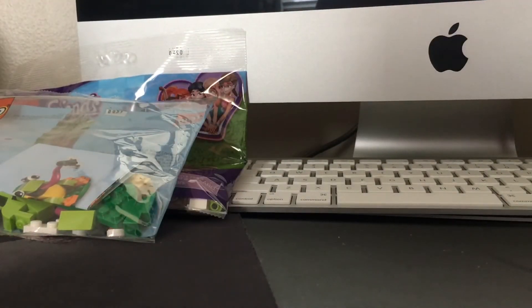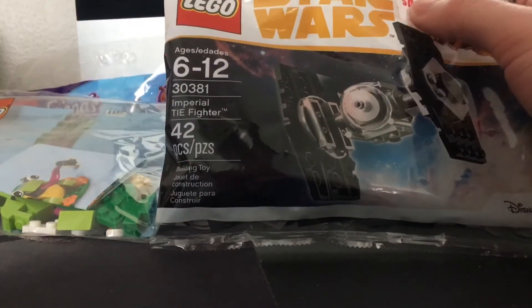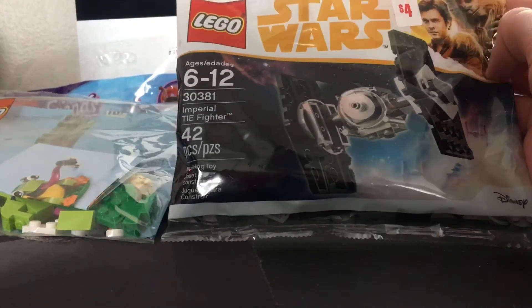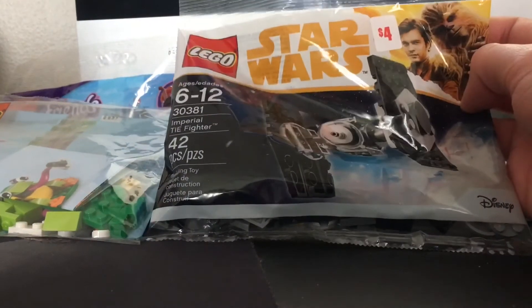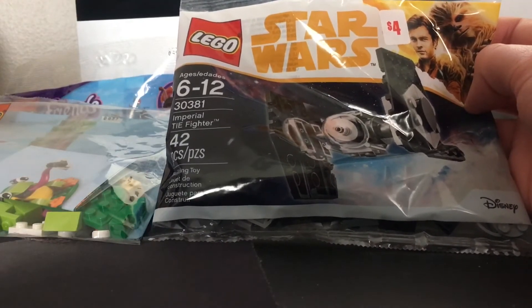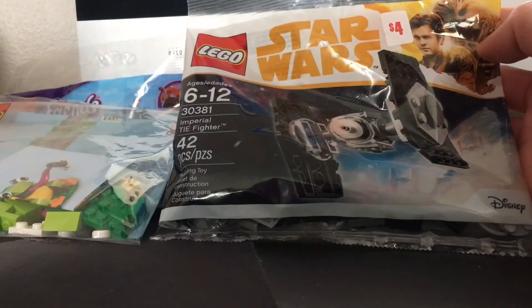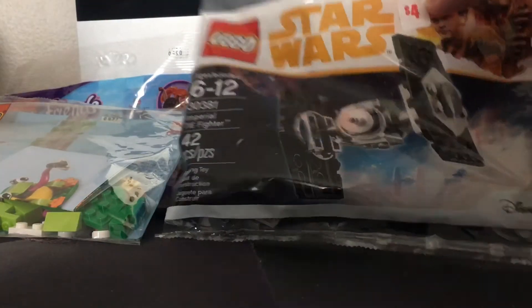The next one I picked up the other day at the dollar store, and it was really cool. This is the Imperial TIE Fighter from Solo — definitely a few years old — and I got it for $4 at the dollar store. They had a few of them just sitting there, so I had to get it. I love the Solo movie TIE Fighter, so I could not refuse it.